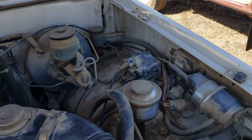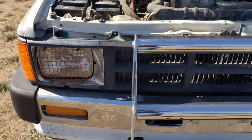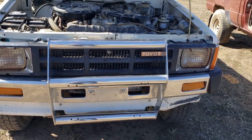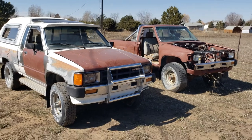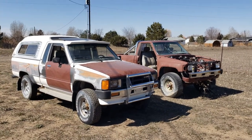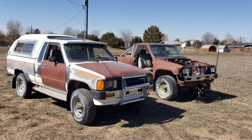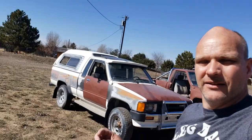These old Toyotas hold a special place in my heart — I did a lot of things in my '84 that I had back in '85. Grill is in excellent shape, still got the old-school stone guards on the headlights, bumper's in excellent shape — little bit of a bend on that side but that'll pull out. Anyway, there we have it — now I've got the '86 FourRunner, an '84 extra cab, and an '84 regular cab. Starting to turn into a Toyota parts house at my place, but I'm not complaining one bit.